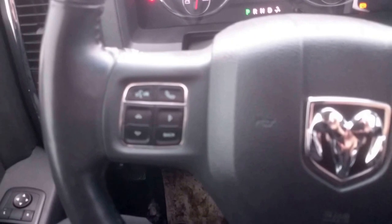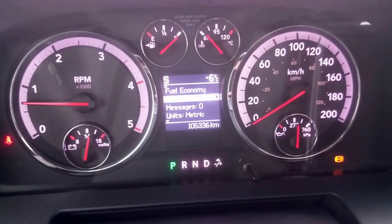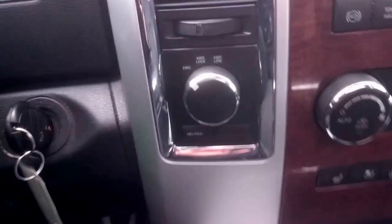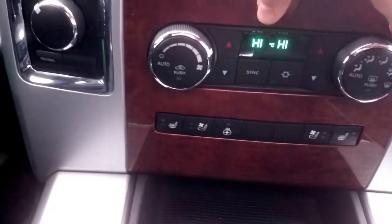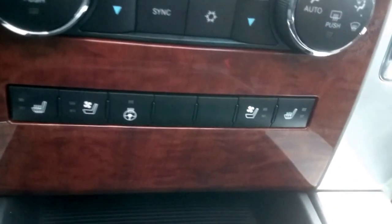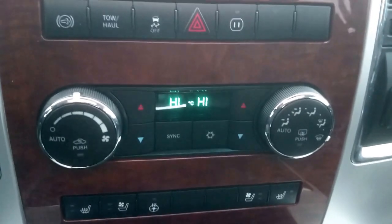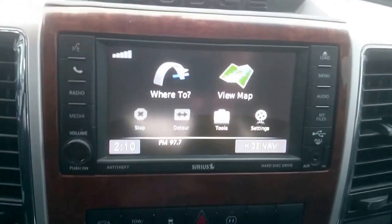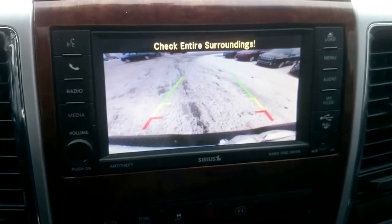On the inside we have our Bluetooth controls on the left side, cruise control on the right. The exact mileage as of right now is 105,336. Obviously we've got the four-wheel drive controls. We have heated seats, cooled seats, heated steering wheel — that's for driver and passenger. Dual zone climate control. It does have the Alpine sound system. We also have the nice touch screen, which comes with navigation. If I kick it into reverse, it's also got the backup camera.